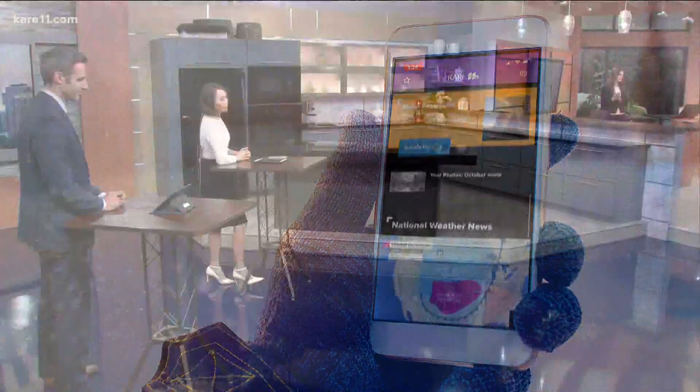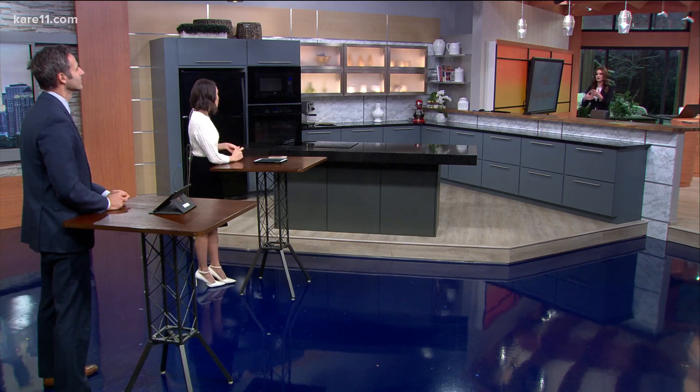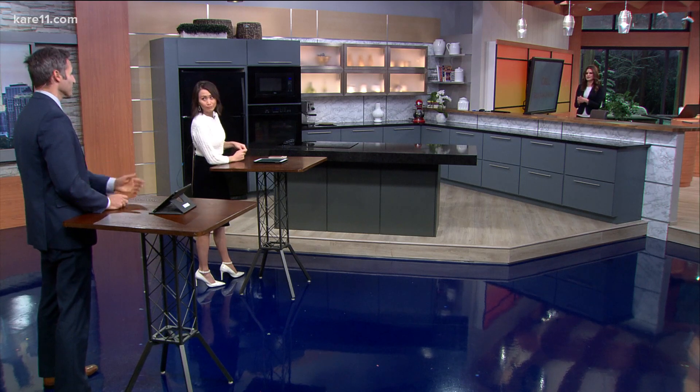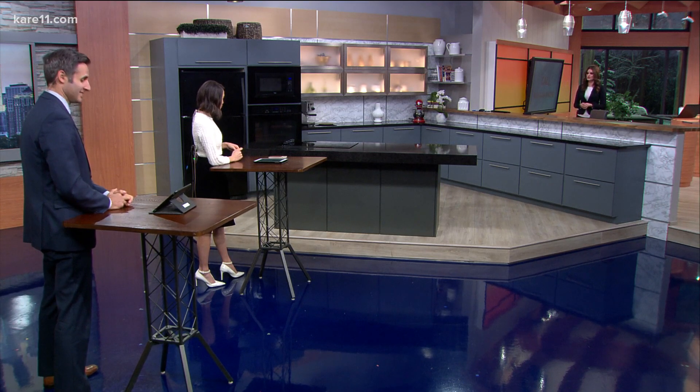For suburbs around the Twin Cities, they usually have their own sets of rules. I live in the Plymouth area, so I'll have to go to the Plymouth Facebook page or website to get the details, and it's like that metro-wide. At least there are resources to keep you from getting a ticket or getting towed — a few hundred bucks if you get towed, so it adds up.